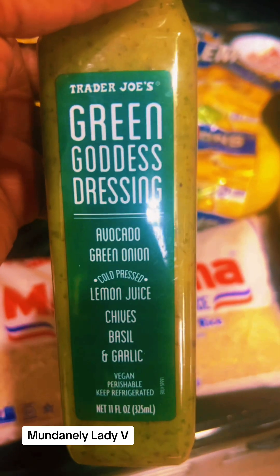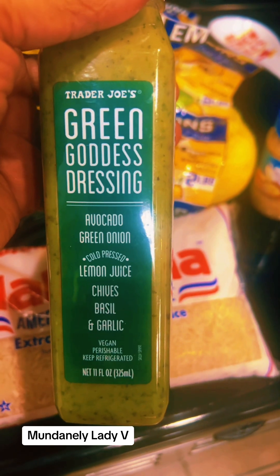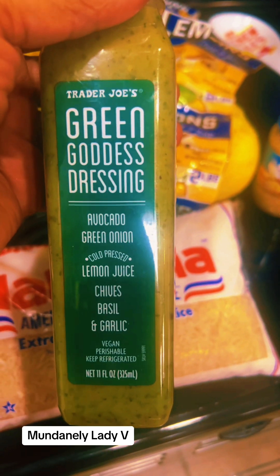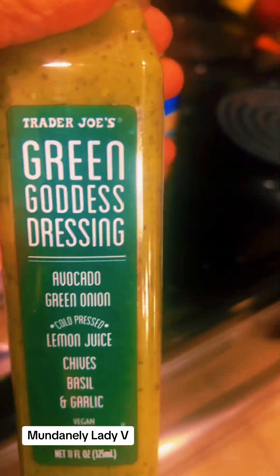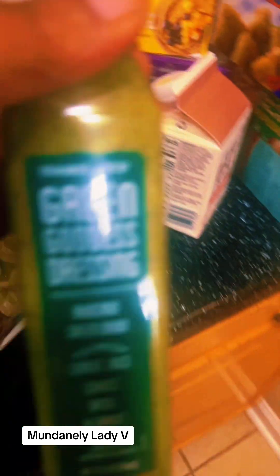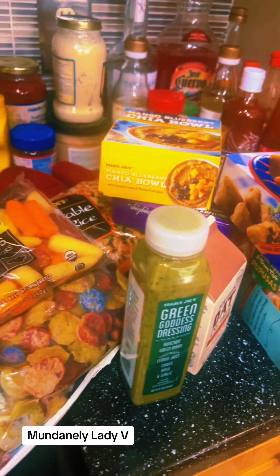The green goddess dressing is so good — avocado, green onion, lemon juice, chives, basil, and garlic. It is absolutely amazing. I will finish this in less than a couple of days when I get started with salads. Alright friends, that's my Trader Joe's haul — I'll see y'all later!